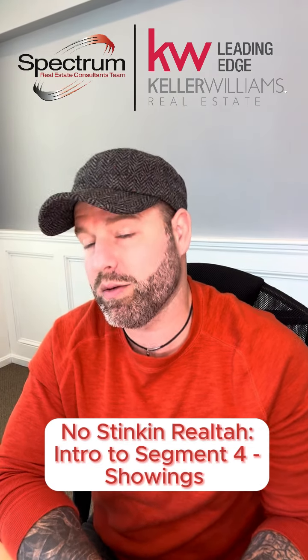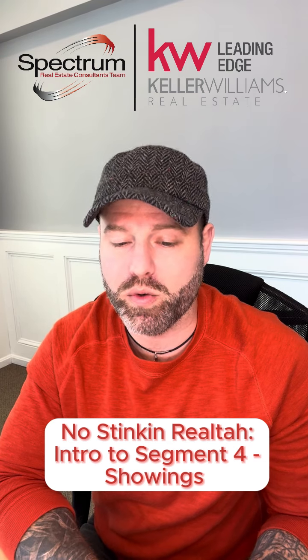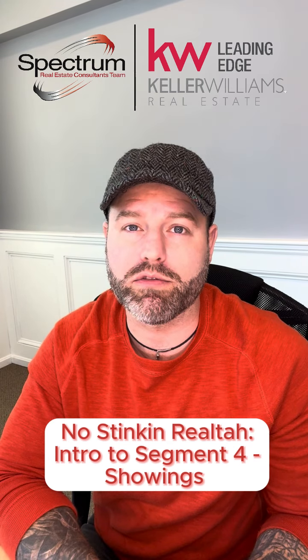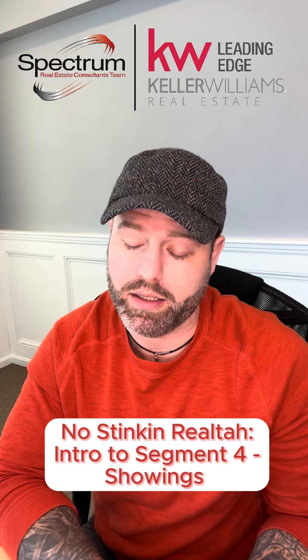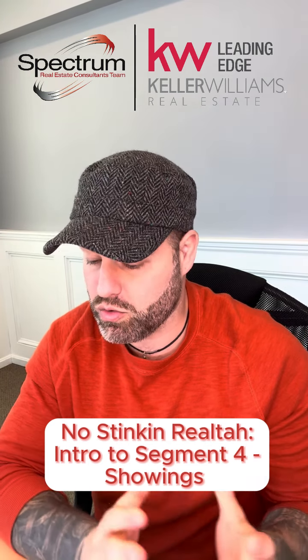And lastly, and maybe most importantly, keeping really detailed notes on who was there and when they were there, so you can follow up for feedback and hopefully incentivize these folks to actually make an offer when the time comes. Hugely important.